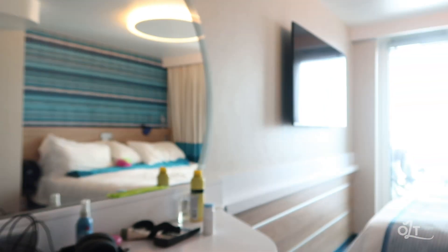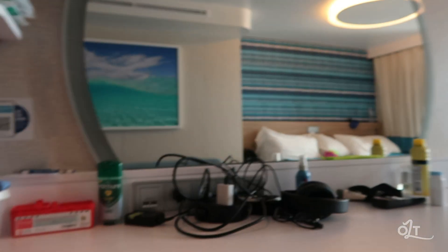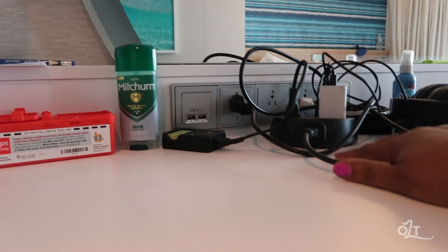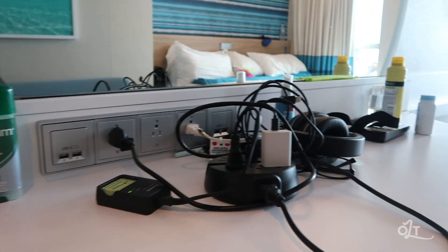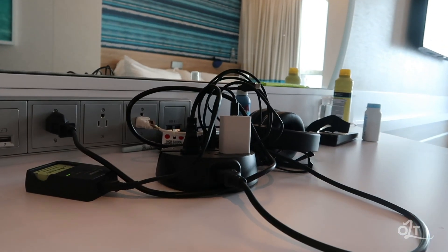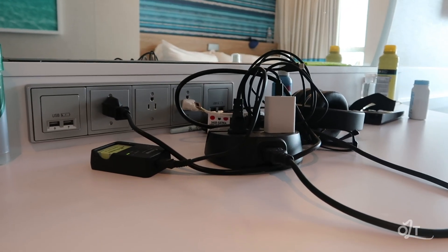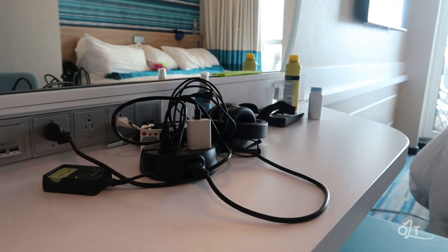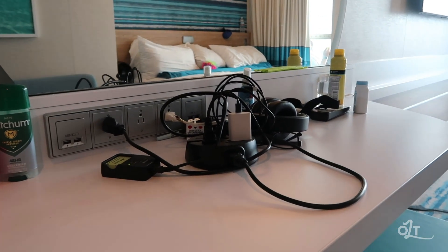Over here at the desk, you've got three regular household plugs, two USB on one side, and two USB on the other side — so right here you've got three plug-in spots and four USB. You may be asking why we still have this big old power bank here; it's because we film and have to keep batteries charged, so even with three outlets it's really not enough for us. I'll show you another reason why in a minute.